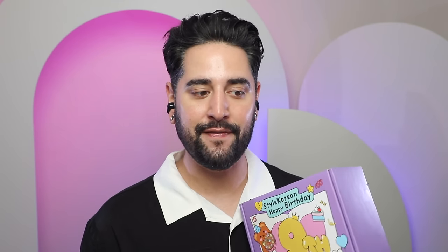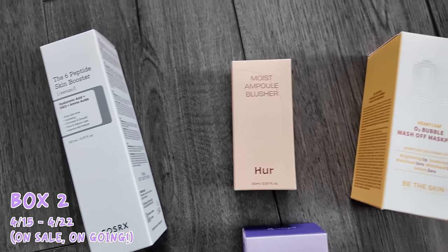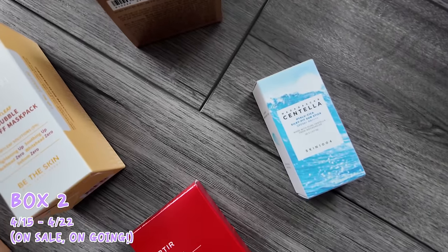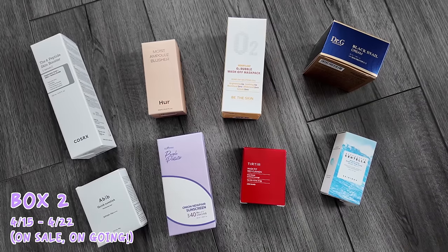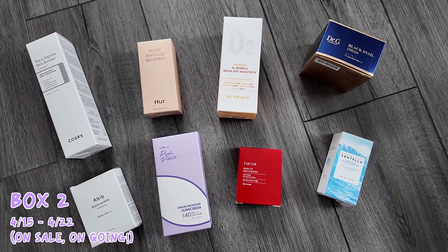In set two, you get the Skin 1004 Madagascar Centella Hyaluronic Seeker Silky Fit Sun Stick, the Isntree Onion New Pair Sunscreen, the Abib Quick Sunstick Protection Bar SPF 50+ PA+++, COSRX Peptide Sick Skin Booster Serum, Dr. G's Black Snail Cream, Be The Skin Heartleaf O2 Bubble Wash Off Mask Pack, Tear Tear Mini Mask Fit Red Mini Cushion, and House of Her Moist Ample Blusher — you'll get a random shade.